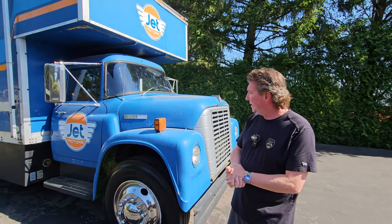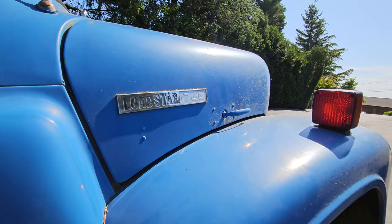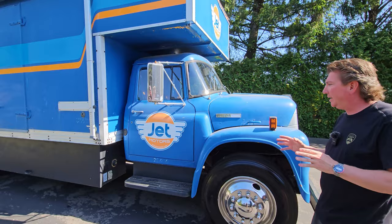Let's take a look at this 1973 International Load Star. I bought this truck from Monte Shelton here in Portland, Oregon, and I actually bought it on Bring a Trailer. You can go back and look at the history of that, but I really want to show you how special and unique, and what kind of history is involved in this truck.